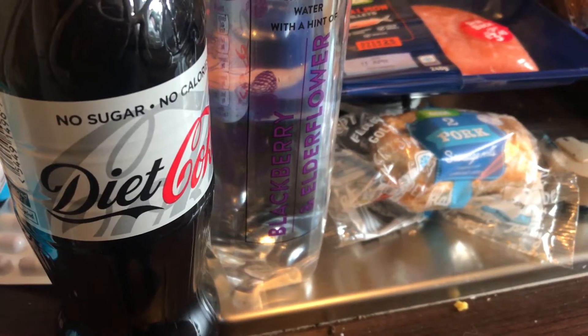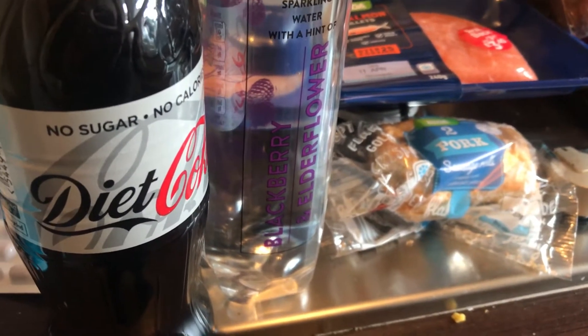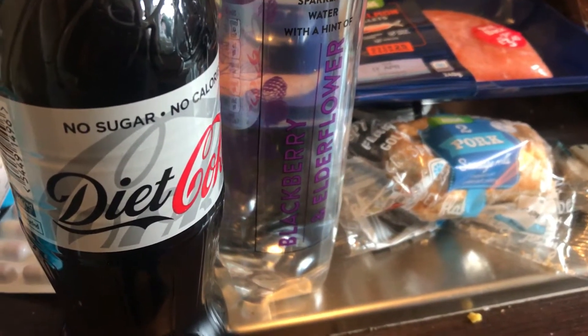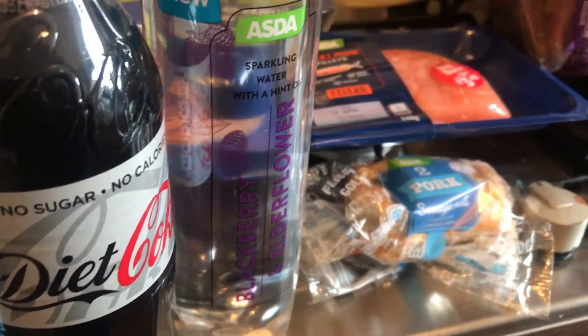Hi everyone, welcome to my channel. My name is Melanie and I do daily and weekly food hauls. Today I've been to Asda and it's food that will go over a few days, and some birthday items such as cake and gift bags.